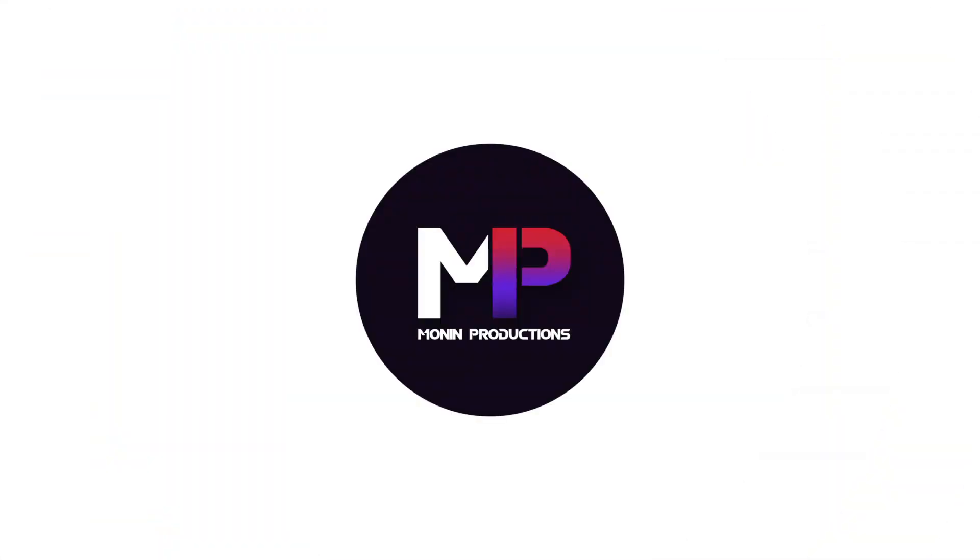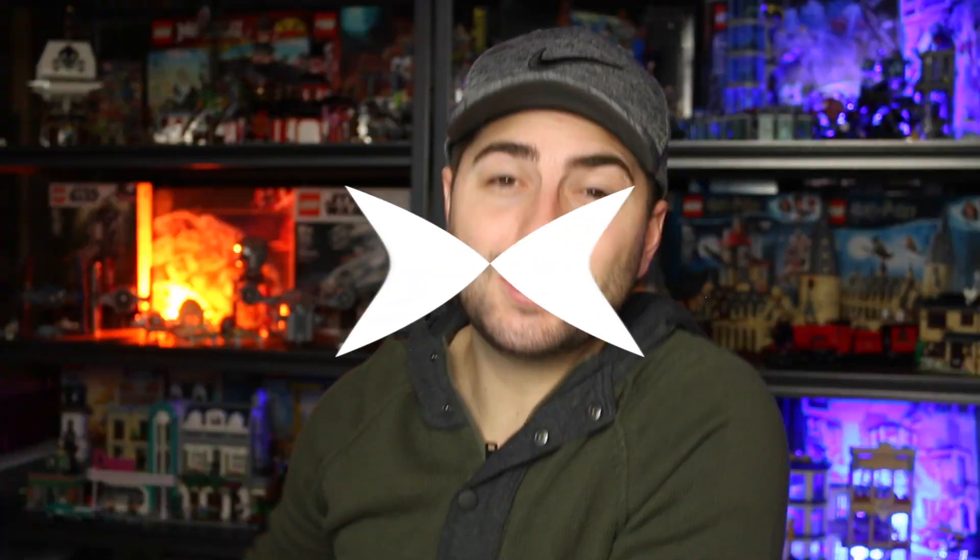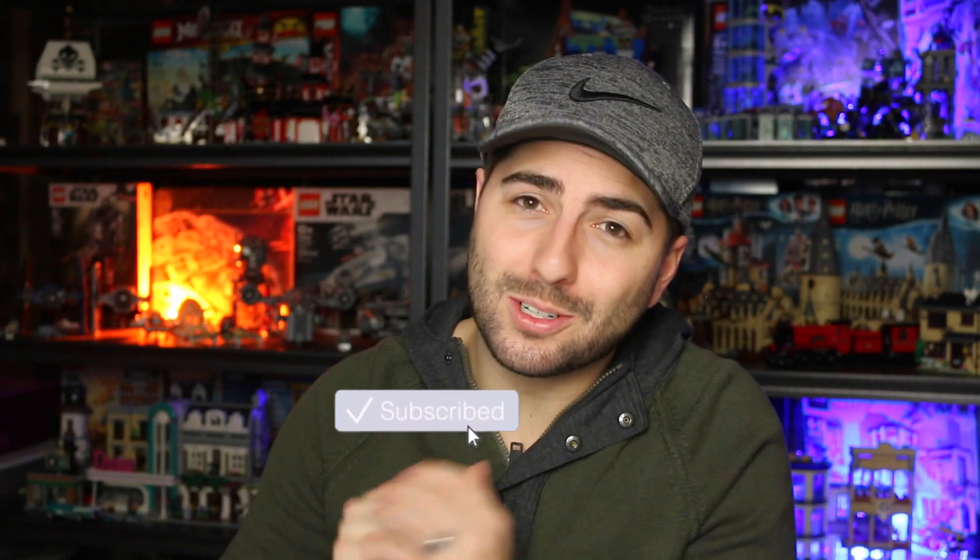Is the Batman Batcave Clayface Invasion really worth your hundred bucks? That's what we're going to be talking about today. What's up guys, it's Ryan. Welcome back to another video — if you're new to my channel, hi and welcome. We like to talk about all things Lego, but today we're covering the Batcave, seeing if the one available on lego.com is worth your hundred bucks.